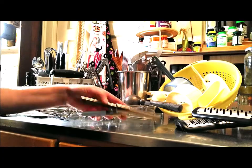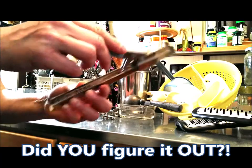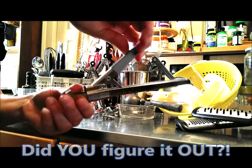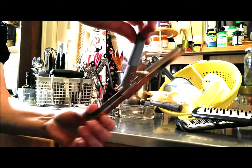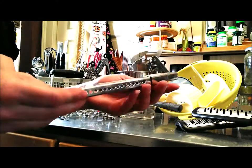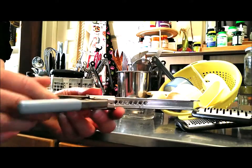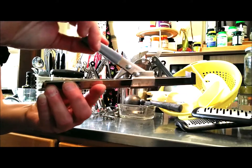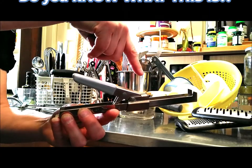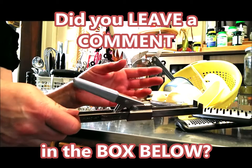Guys, check it out — I got the answer! I figured it out, I know what this is. Did you figure it out? It says right on the gadget — right on the kitchen gadget — it says it, and I missed it. I planned on making this video for a while and never got around to it; I finally made it today. I can't believe after all this time I did not know what this was. Did you leave a comment in the box below? I hope you did!